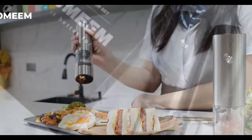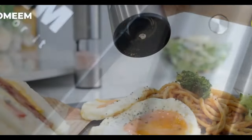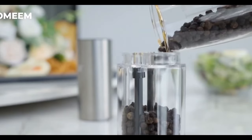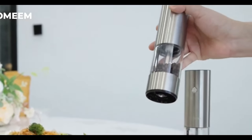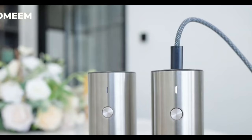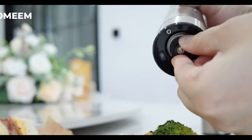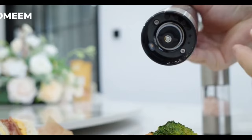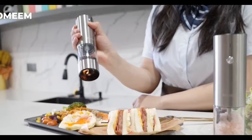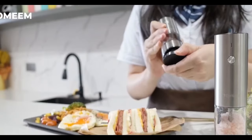Say goodbye to manual grinding with the Tomini rechargeable salt and pepper grinder set. With an increased transparent container capacity and a rechargeable feature, you can grind spices without the hassle of changing batteries frequently. The electric grinder set is equipped with high-hardness ceramic grinders for maximum flavor retention. With six coarseness settings, it's perfect for various spices. Plus, the LED light makes seasoning visible, adding a touch of elegance to your kitchen.